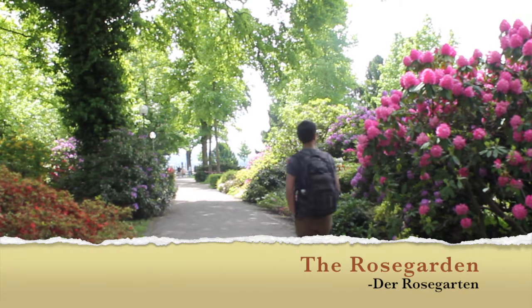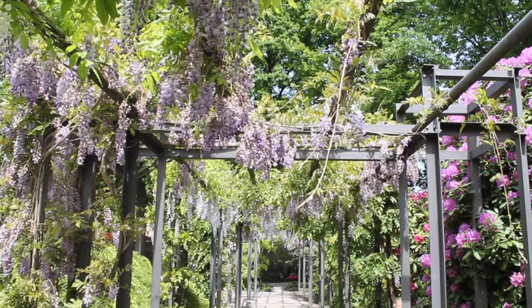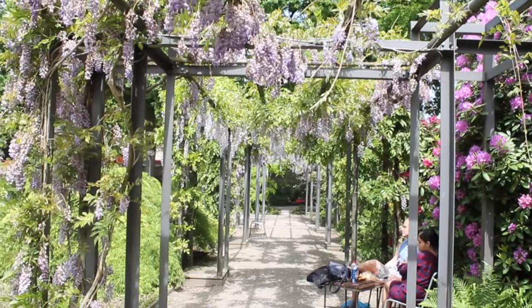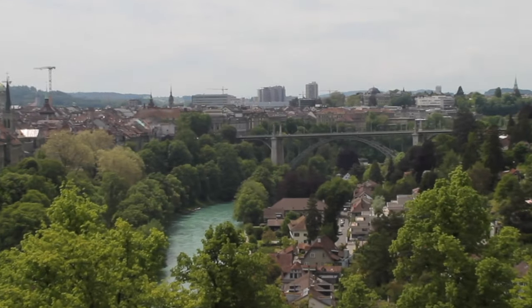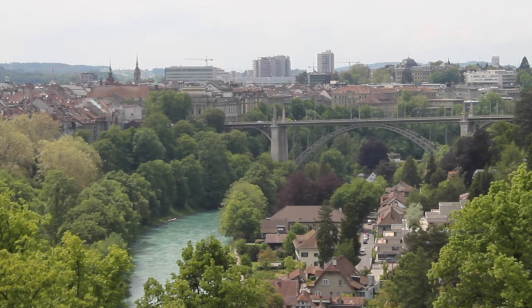Another way to relax is to visit Bern's Rose Garden. This is a perfect place for the entire family. The view of the entire city is purely spectacular. There are playgrounds, restaurants, and even a mini-library.